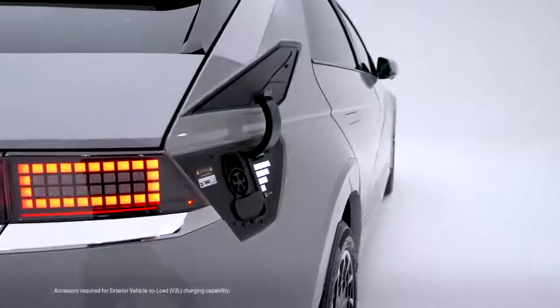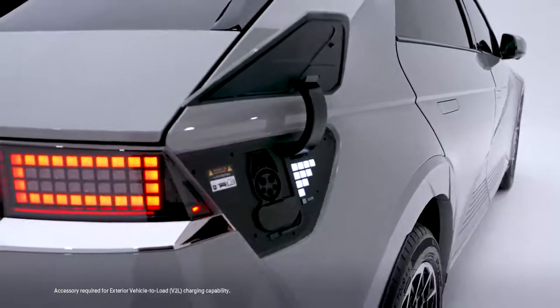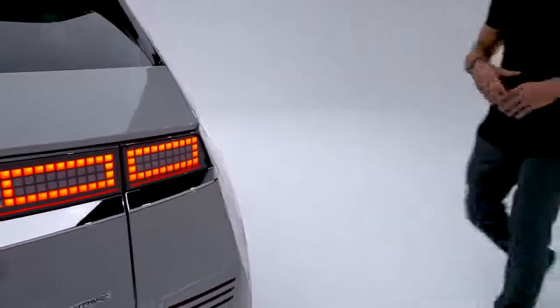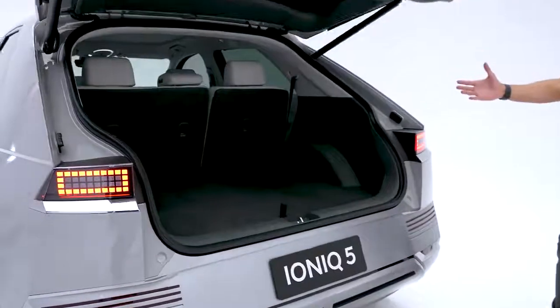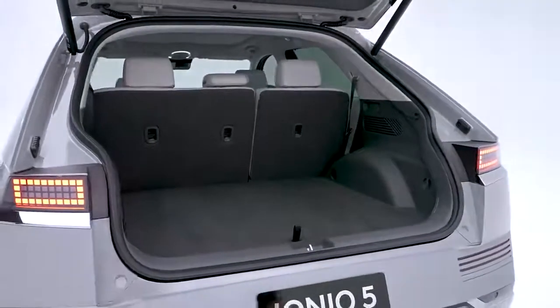A two-way charging port allows you to charge appliances such as your TV or mini fridge, and you can even charge another electric vehicle in an emergency via the remote charge port door. And while we're back here, there's also a hands-free smart liftgate.